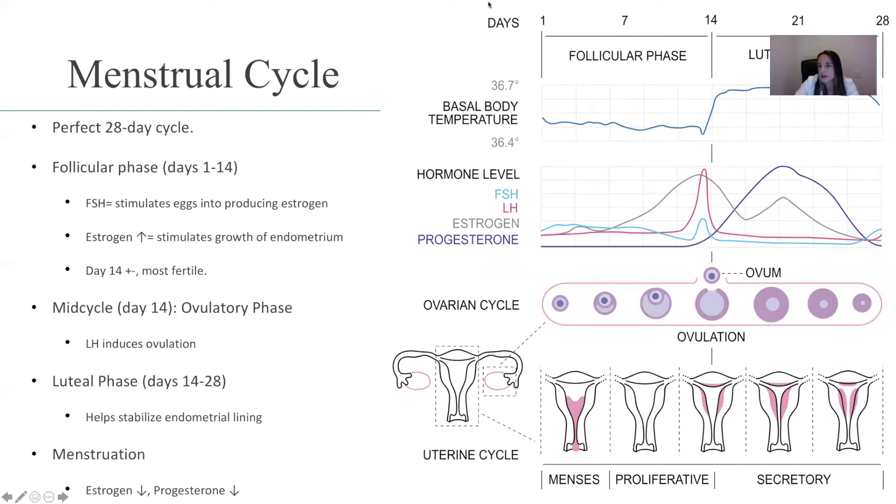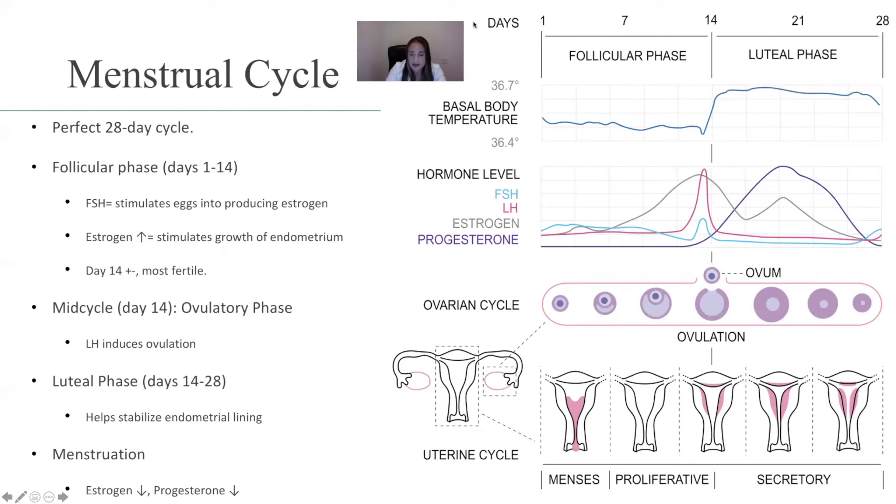We're going to start with the menstrual cycle. This is a review of what happens. The perfect menstrual cycle is 28 days, but we know that human nature — even though it's perfect — it's not always the same for everybody. So let's discuss this 28-day cycle, assuming every female has this 28-day cycle.